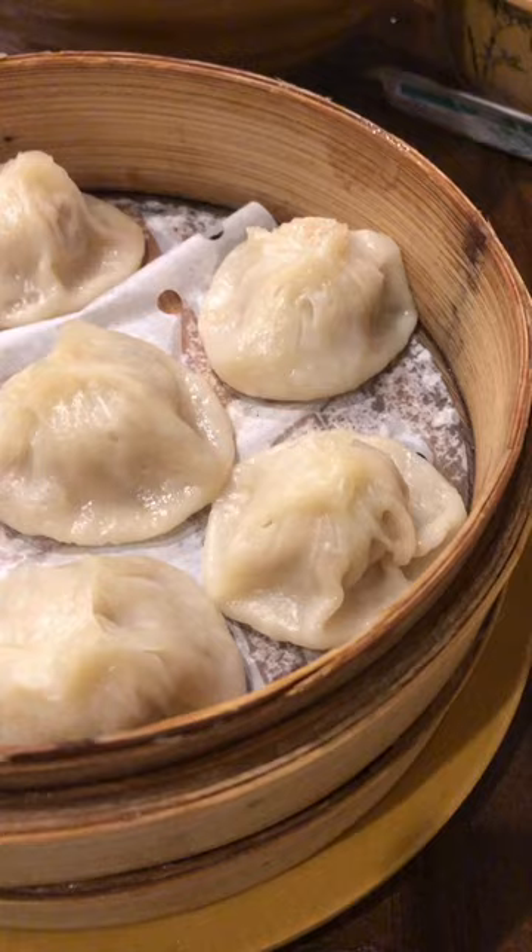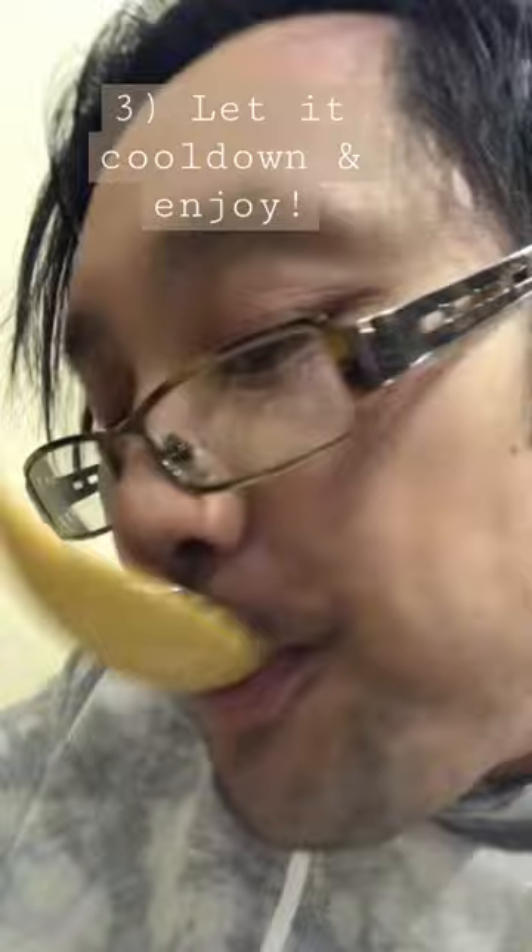Over here we got two types of soup dumplings. So the proper way to eat a soup dumpling without spilling the soup: you first bite off the top, then you add your desired vinegar or chili oil to taste, and then wait for it to cool before you go for it.